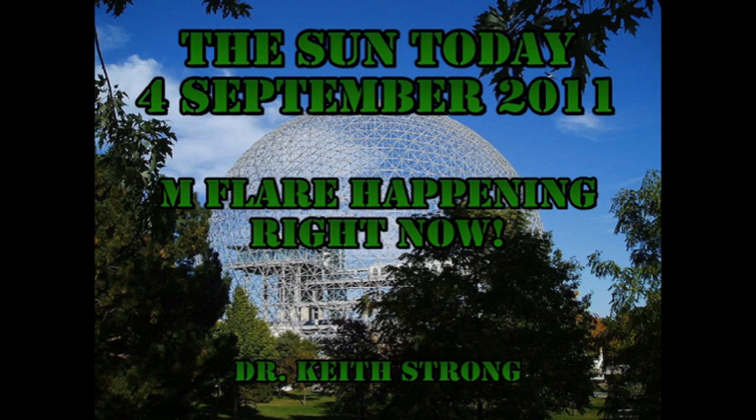Sixteen years ago today, Harold Crotto, Robert Curl, and Richard Smalley announced a discovery that led to a Nobel Prize. That discovery is associated with structures like the one shown in the background here. So the question is, what was that discovery? The answer will be given at the end.